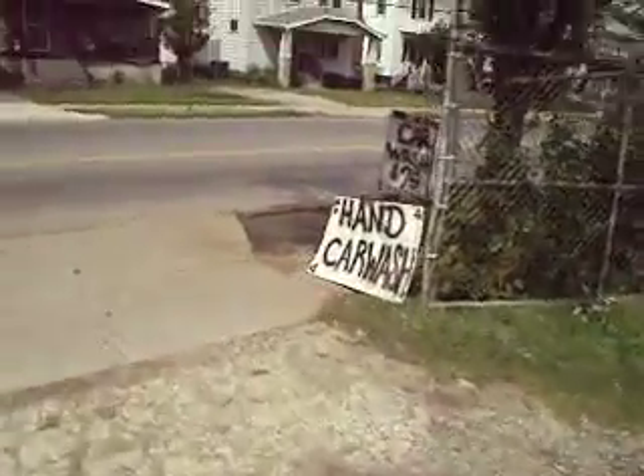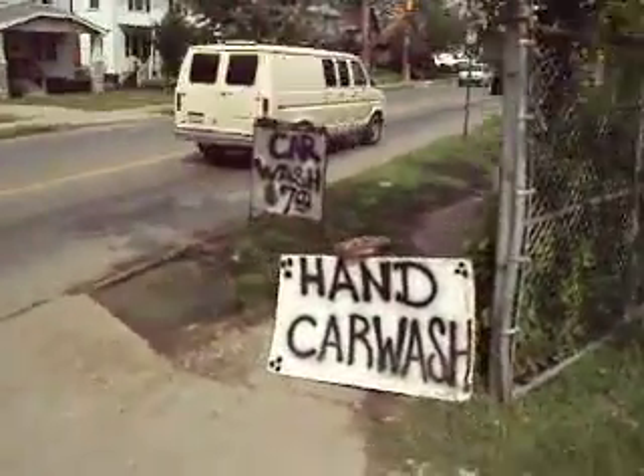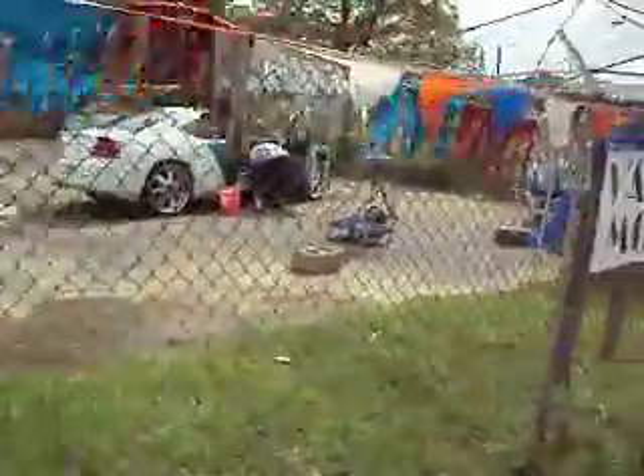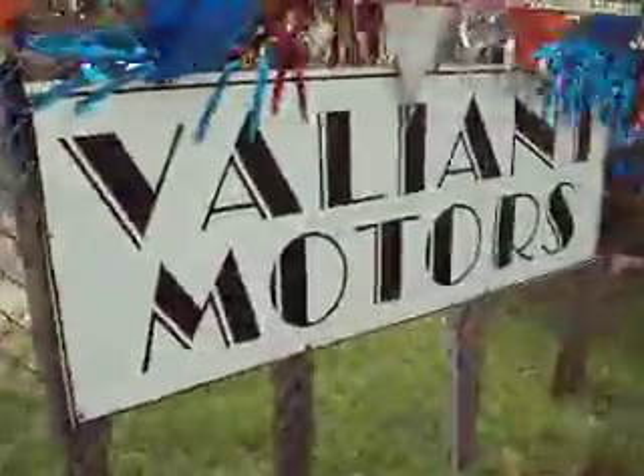Go out here and hit these signs so you can see where we're at. Got a sign right there that says car wash, $7. Pull into the gate. We also got a garage if you have to detail them up. Valiant Motors — there it is. I'm going to go right ahead and hit the sign so you can see what the sign says.